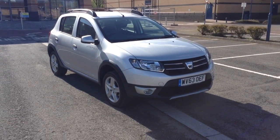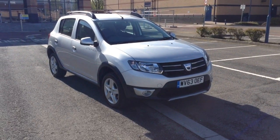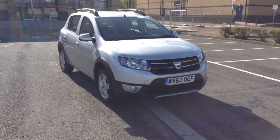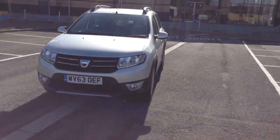Welcome to Wessex Garages in Newport. Today we have for you the Dacia Sandero Stepway Laureate. This vehicle is in silver and it's a petrol manual. This vehicle was first registered in 2013 and has one previous owner.